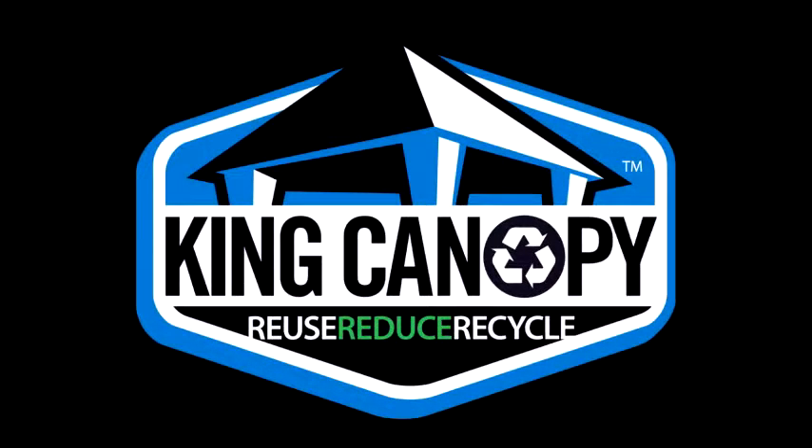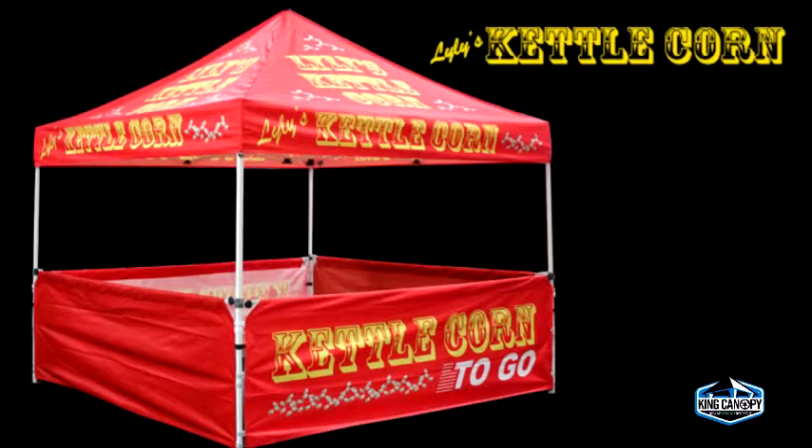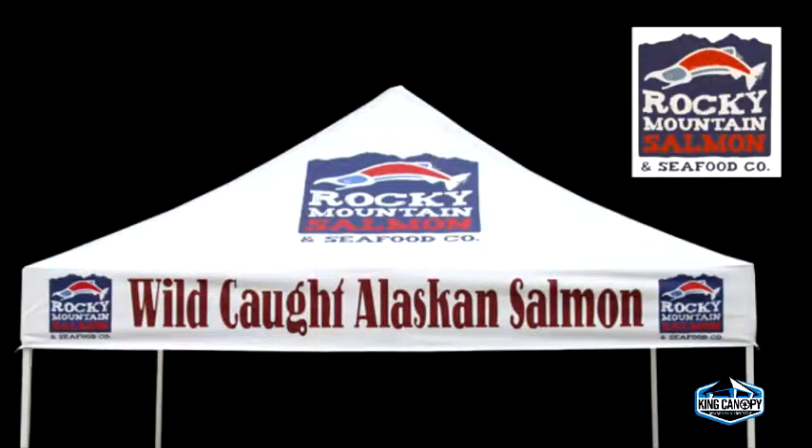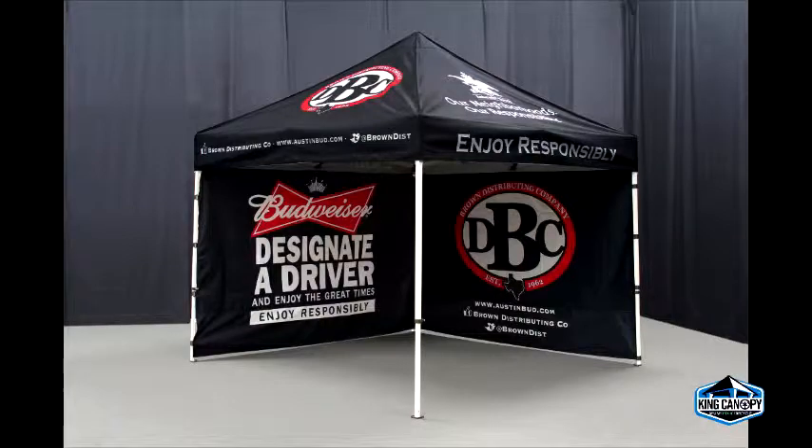Want to capture the attention of your audience and enhance your brand image? King Canopy Custom Printing will help you display your brand's image with a professionally printed custom instant canopy. We specialize in high quality dye sublimation and silk screen printing.